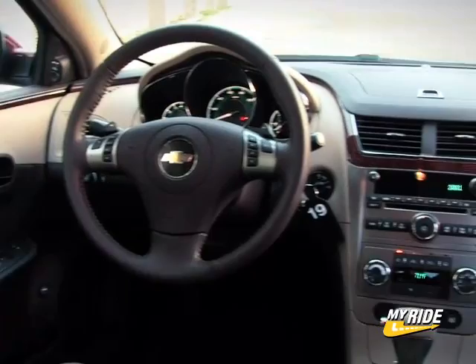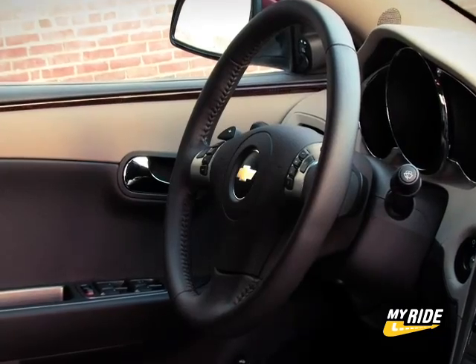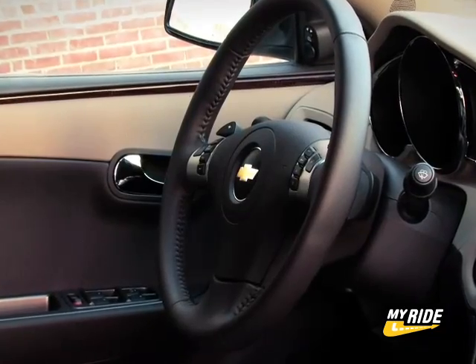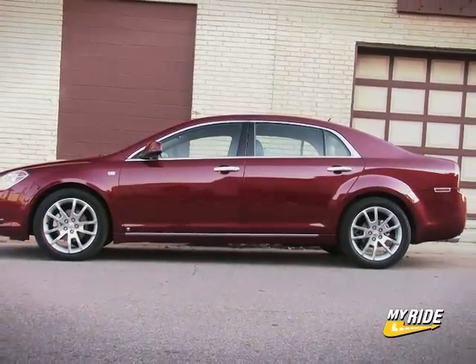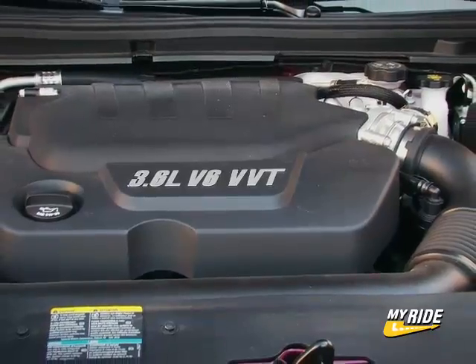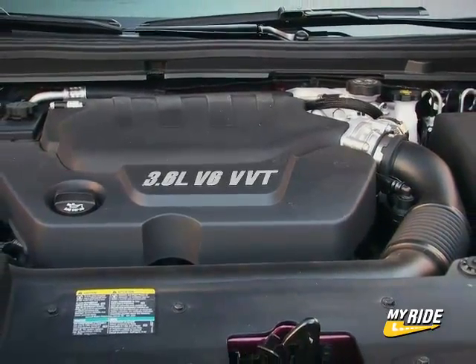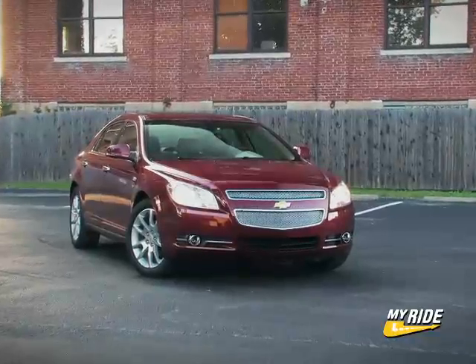When you have a good recipe, it often gets passed around, especially to family members. So it's no surprise that from behind the wheel, the Malibu reminds us of the Saturn Aura, with which it shares its basic underpinnings. This is a good thing — after all, the Aura was voted North America Car of the Year, which is not too shabby. There are three powertrain choices in the Malibu: a 2.4L 4-cylinder, a hybrid based on the same 4-cylinder, and a 3.6L V6 engine.